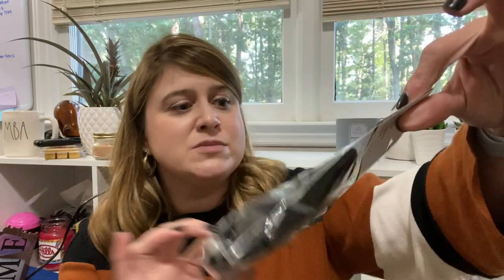Not quite Christmas but kind of Christmas — they had a bag of black pom-poms, which nothing says snowmen like some black pom-poms. I figured that was a very good thing to have in your stash.